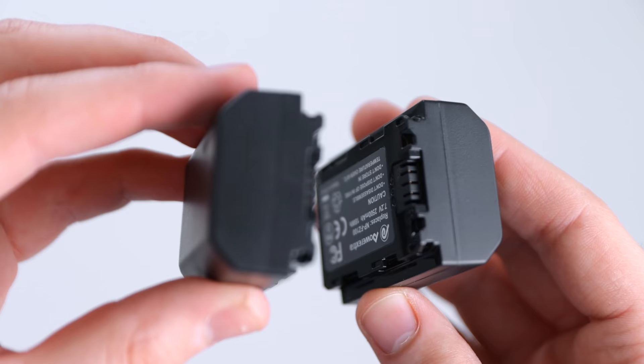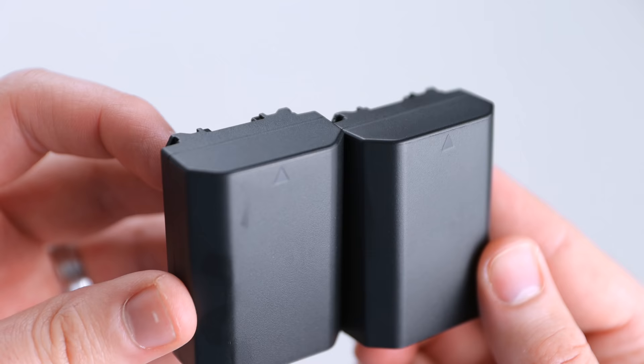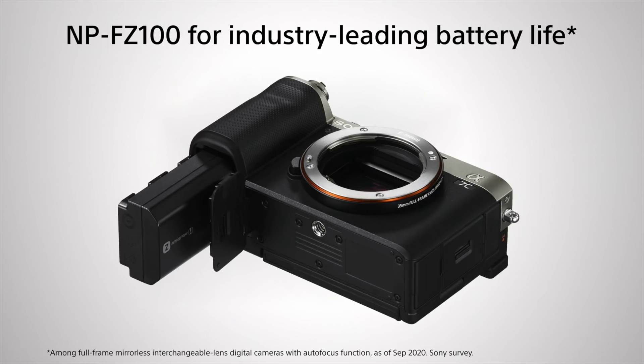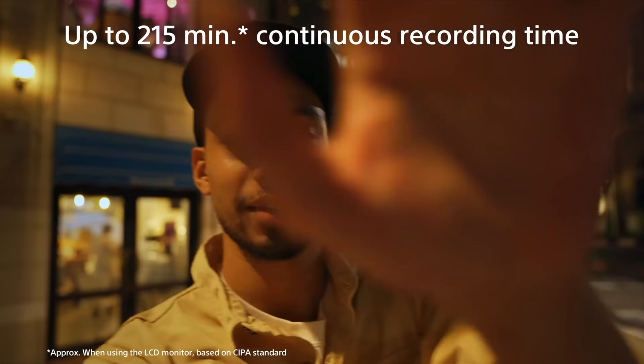When it comes to batteries, you definitely want a few spares. We had three of these — the NP-FZ100 batteries — and they last a really long time. That's something I love about this camera. We had two spares and that was enough to last us all day without needing to charge batteries in the middle of the day. Having two spares is definitely a good idea to throw in a bag or pocket.